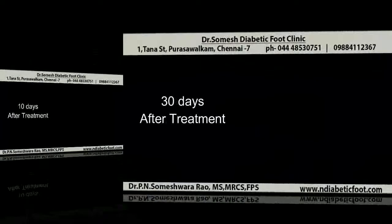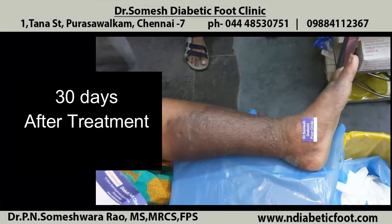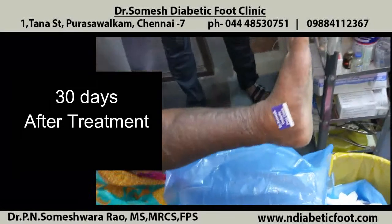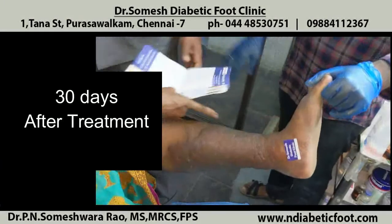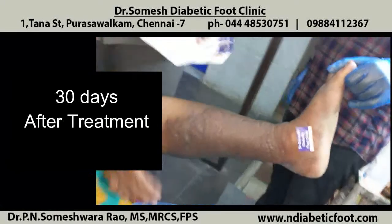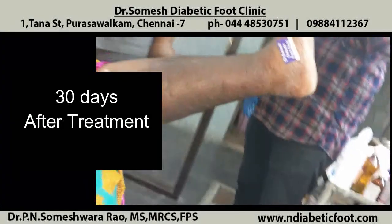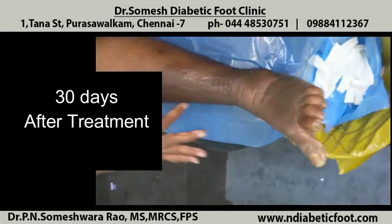The patient came for follow-up 30 days after treatment, for a prescription of stockings and advice on what to do. The patient is nicely healed, only to my surprise. It is a little bit pigmented, but fully healed, and there are no active signs of cellulitis, warmth, or anything present. The patient is comfortable doing daily activities.